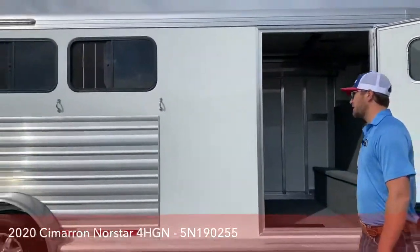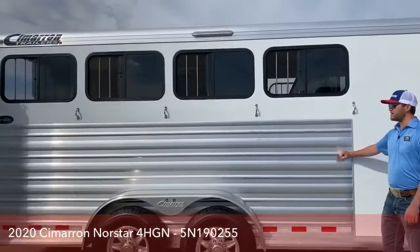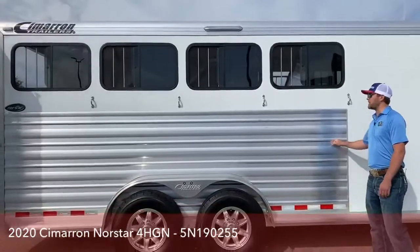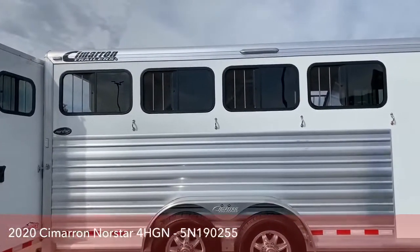Coming down the side of this trailer, you do have your extruded aluminum sheets. This makes for a real sturdy outside. If you've got horses who like to paw or knock buckets around, they won't ding this outside up too easy. You do have your four tie rings and your big bus windows up top.